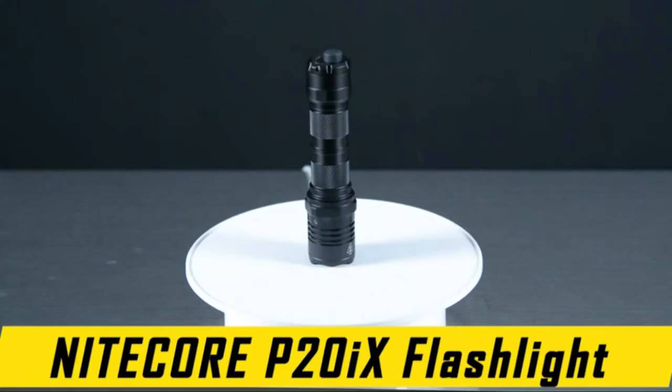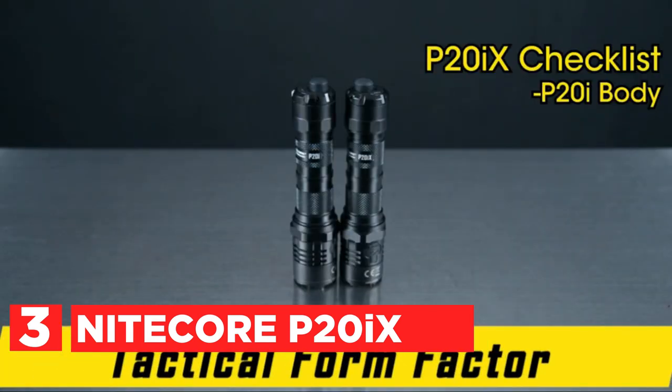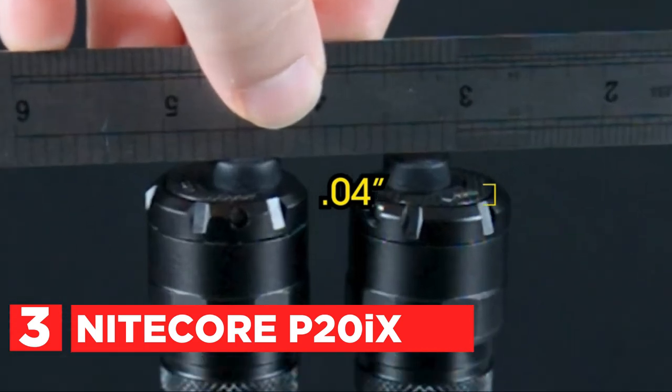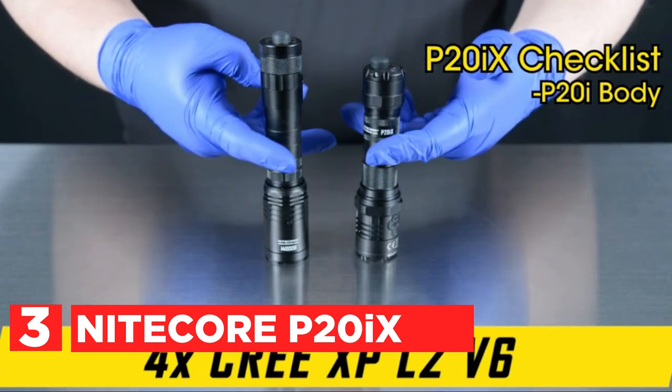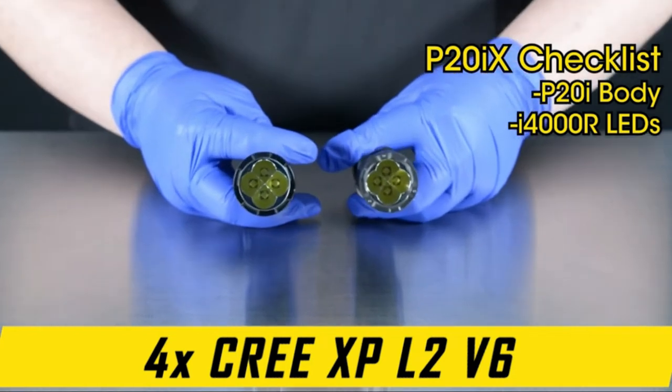Item number three is the Nightcore P29. It's unbeatable in terms of performance. Nightcore has taken the adored P20i frame, keeping the slim size and ergonomics, while increasing the power by adding four LEDs.